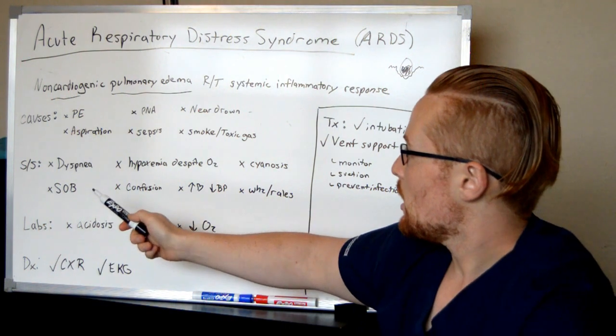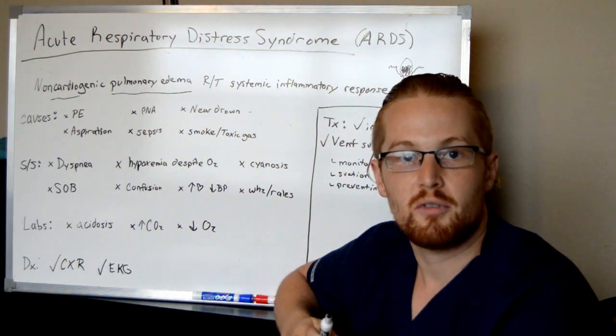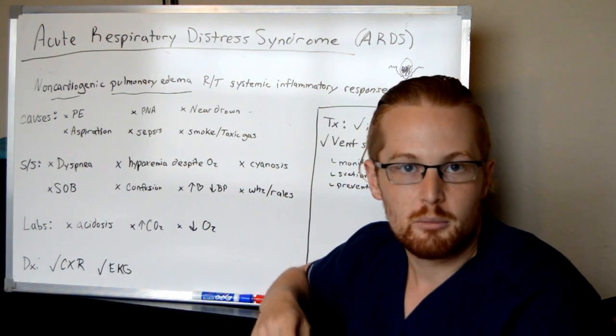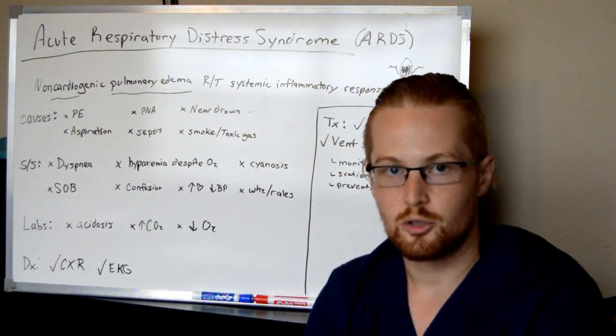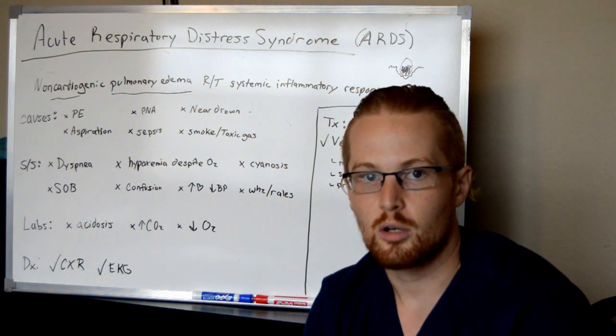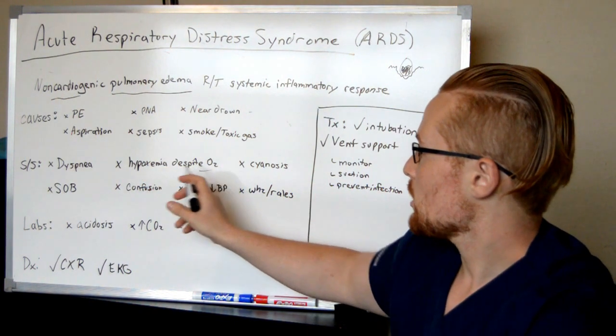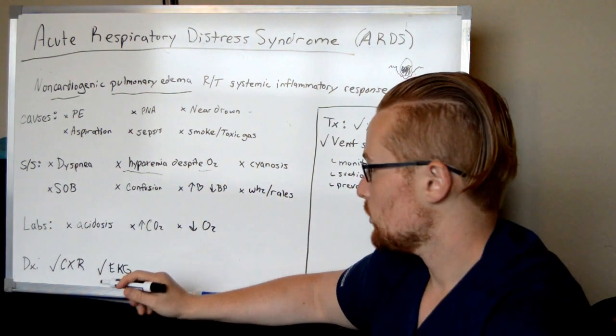Signs and symptoms: a big sign you'll see is your patient's oxygen saturations are going to be very low. You'll put a nasal cannula on them, it doesn't do anything. You'll put a mask on them, it doesn't do anything. Because the problem isn't getting oxygen to them — it's that their lungs aren't working. They're not exchanging that oxygen, so you can put all the O2 you want on them but they're going to stay at low oxygen levels.